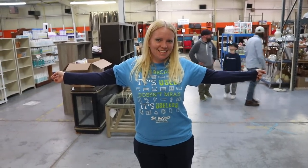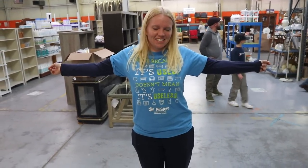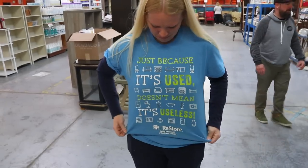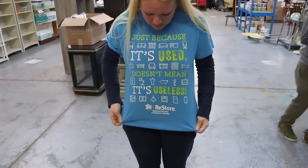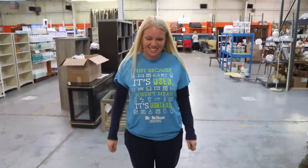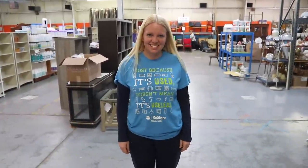They were very nice here, and I wanted to show the shirt because it definitely says what all of us in this community believe: 'Just because it's used doesn't mean it's useless.' ReStore, Habitat for Humanity. Come help them out because they're helping a lot of people out, and I love that ethos.